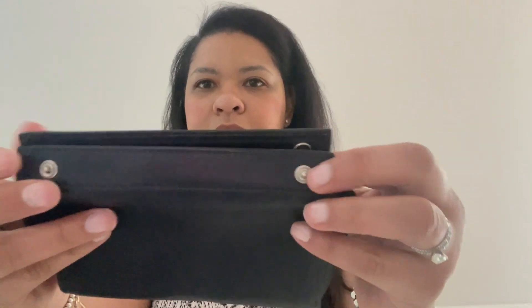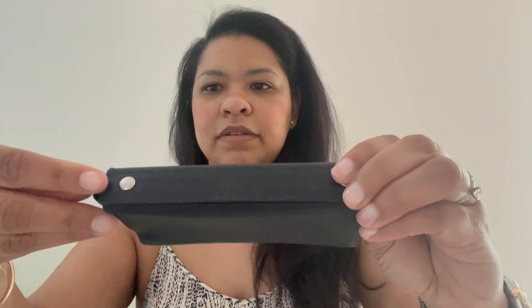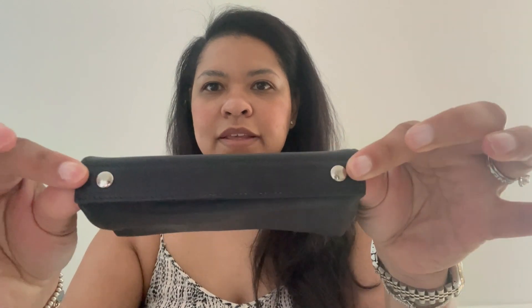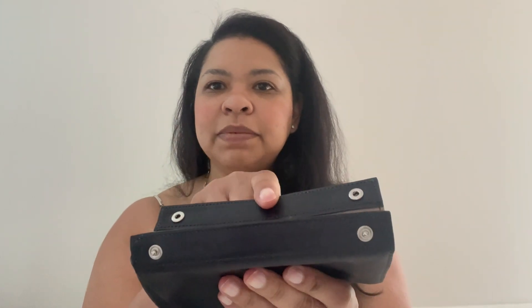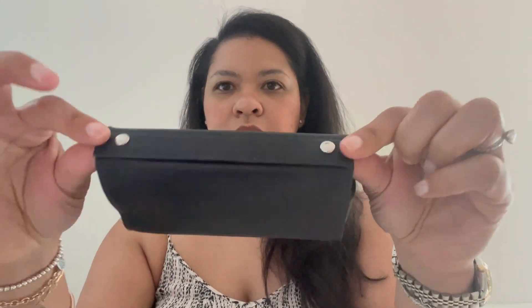To close this, I put both fingers in here and just close it like this. Now, whereas you can do one single flip to open both, you cannot do one single motion to close both — you really have to close each one. I just put thumbs in like this and close it.